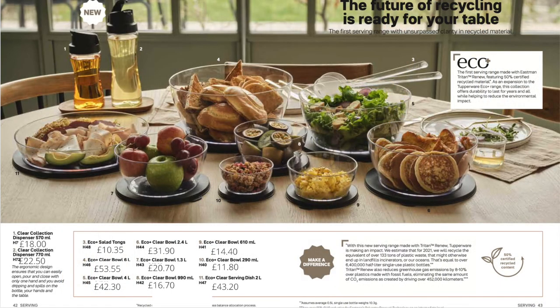Here we have another clear range that disappeared from the catalogue for the summer but is now back, this time made of 50% recycled material. It still looks exactly the same as before — beautiful because it's clear, looks like glass, but of course it's not going to break. We have a collection of bowls, salad servers, and a couple of clear dispensers in 570ml and 770ml sizes.